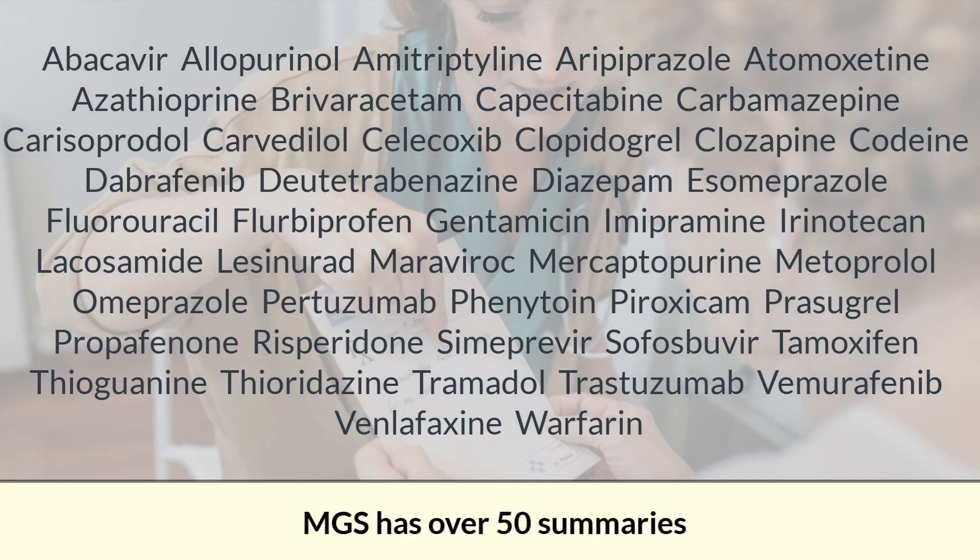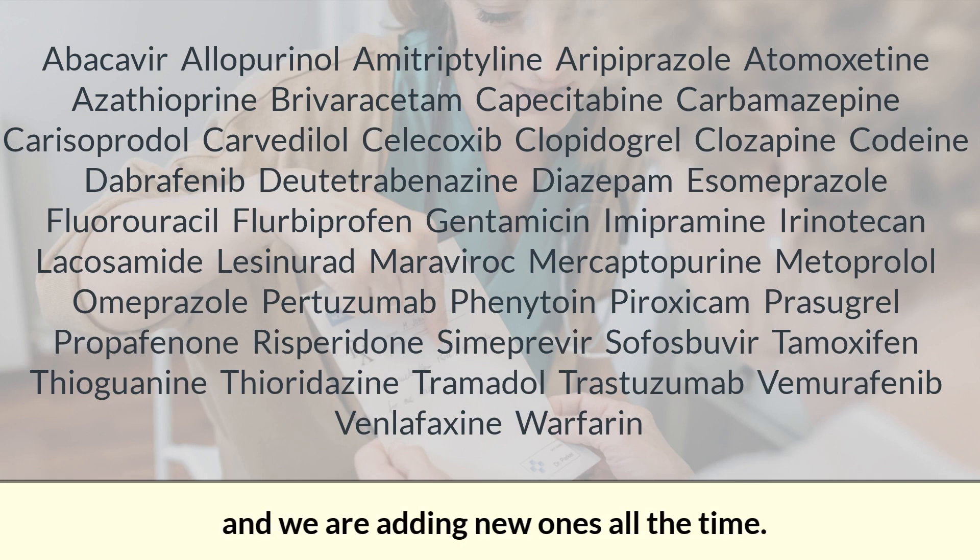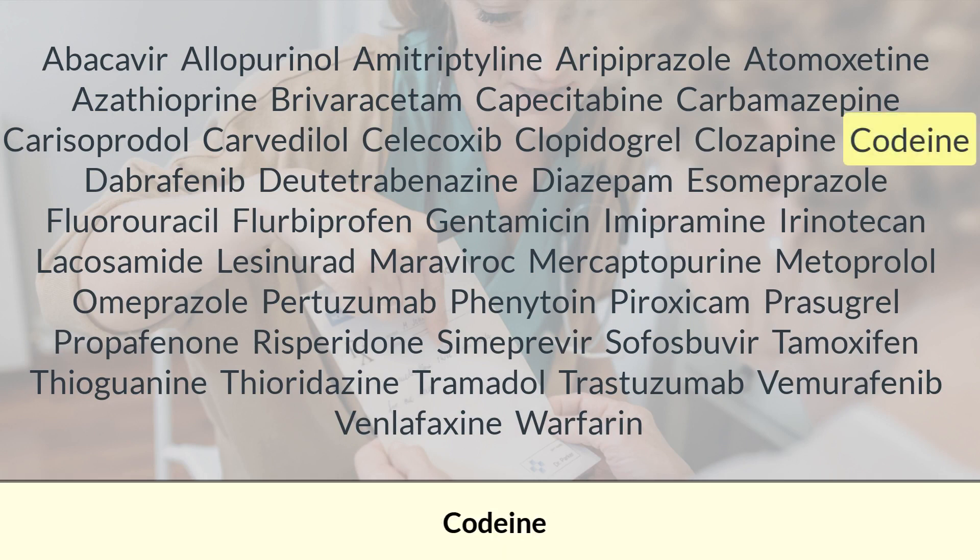MGS currently has over 50 summaries and we are adding new ones all the time. The most popular summaries are about codeine, warfarin, clopidogrel, azathioprine, and tamoxifen.